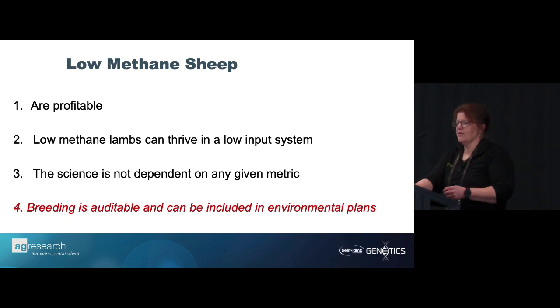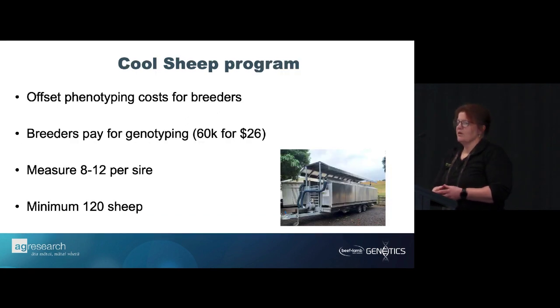For us, it's really about breeding being auditable and being included in environmental plans — so if we do breed for low methane, we get merit for it. The Cool Sheep program offsets phenotyping costs for breeders, gives people a chance to join the scheme, get the trailer up their driveway, have their sheep measured, and evaluate what the BVs look like in their flock. A lot of people are using it as a tool to measure, because if we don't measure we don't know.